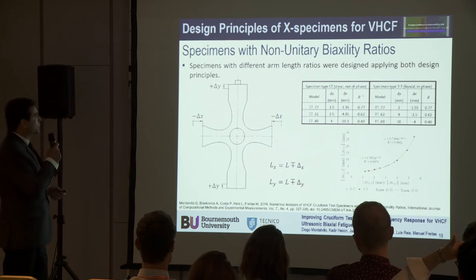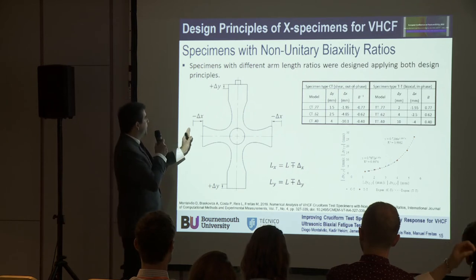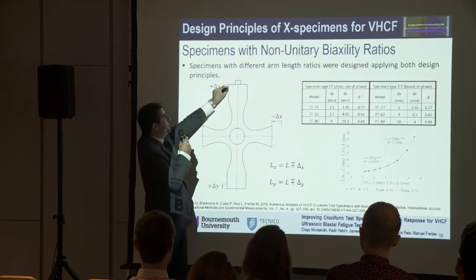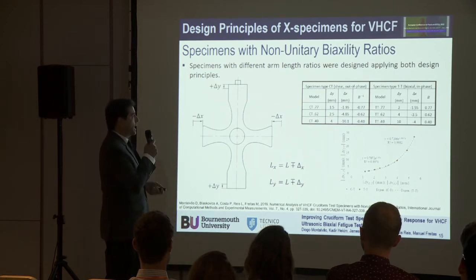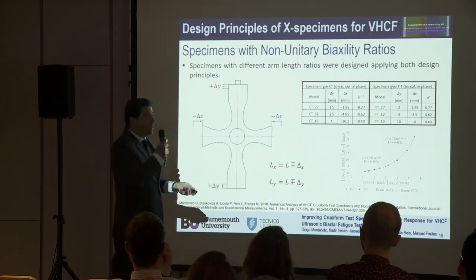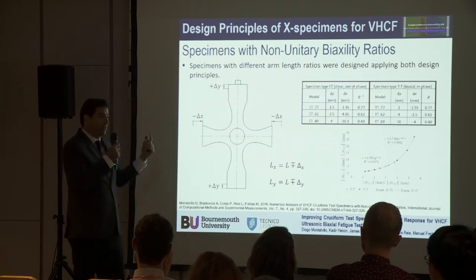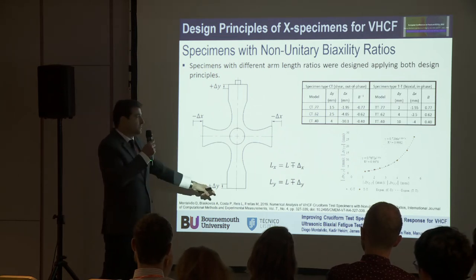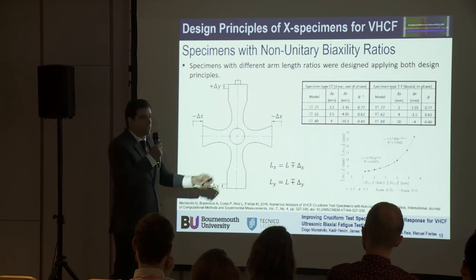Using the same principles, we obtain non-unitary biaxiality ratio specimens. The interesting observation is that if I cut a delta X — decreasing the mass — the frequency goes up, and I need to compensate by increasing delta Y so the frequency comes back down to 20 kilohertz. I noticed that the biaxiality ratio between delta X and delta Y is exactly the same biaxiality ratio I obtain in terms of the measured displacements when vibrating. This is important because we measure displacements of the free tips of the specimens with a laser measurement device.